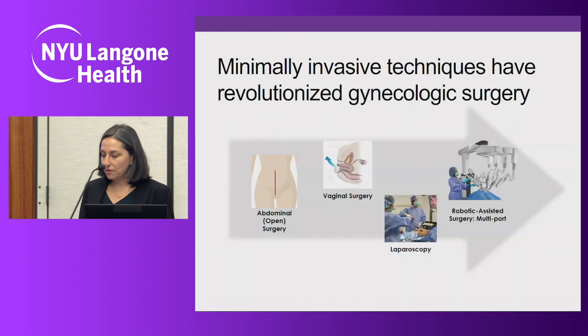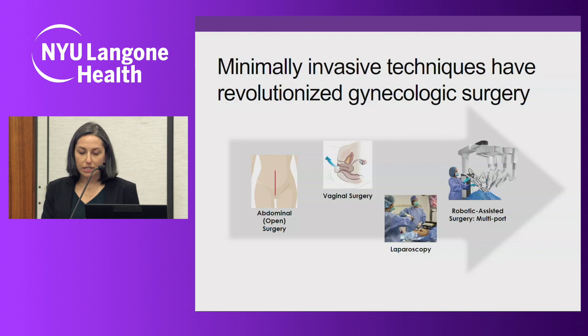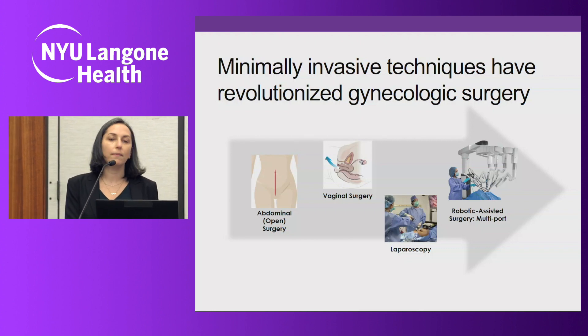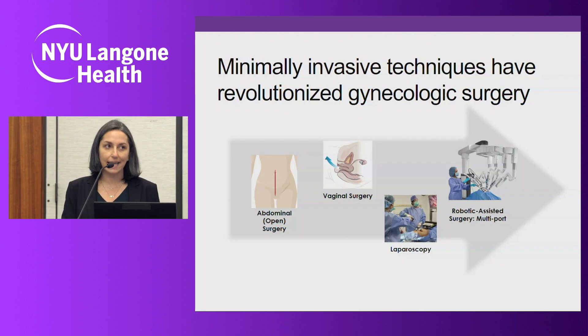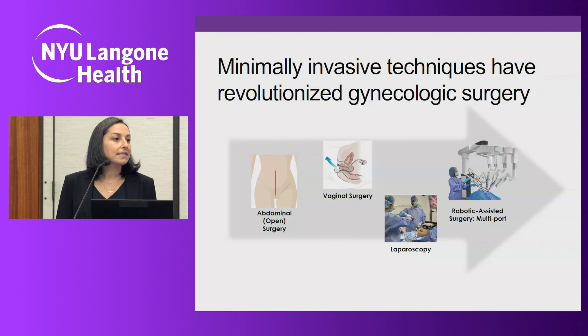As we've heard already from Dr. Park, minimally invasive techniques have revolutionized gynecologic surgery. The American College of Obstetrics and Gynecology recommends a minimally invasive approach for gynecologic surgery whenever feasible — it's been recommended for decades at this point. One prime example is when it comes to hysterectomy.